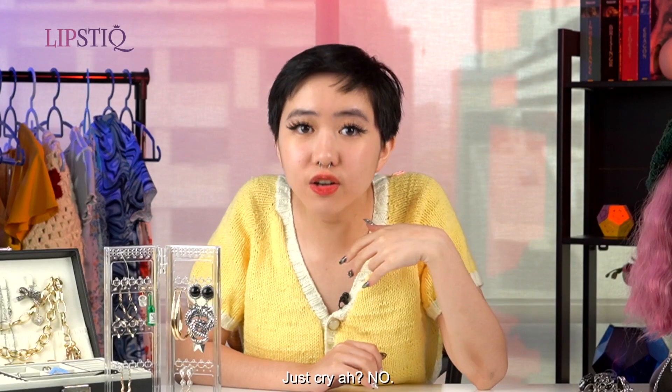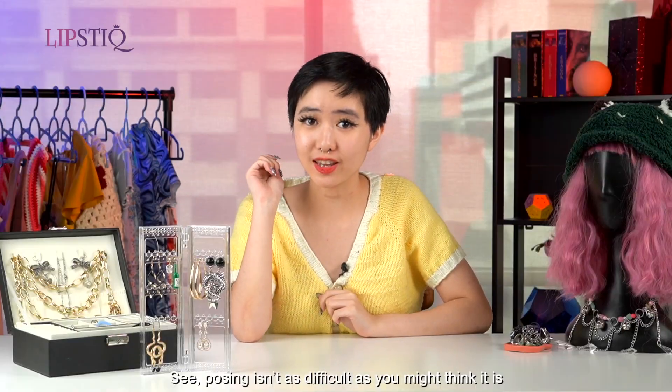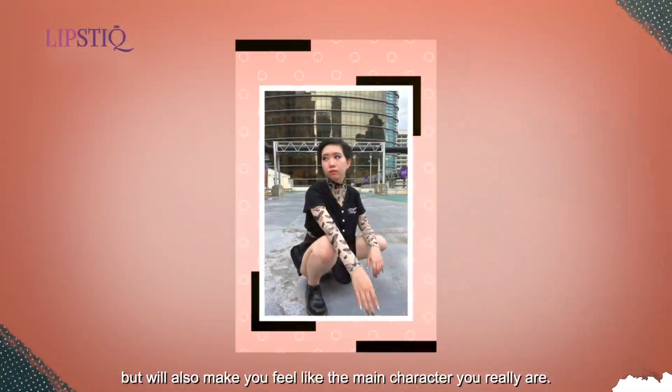So, then how? Just cry? No! Posing isn't as difficult as you might think it is, and I'm going to show you exactly what I mean. My name is Aijia, and here are eight different Instagram poses that are not only easy to do, but will make you feel like the main character you really are.